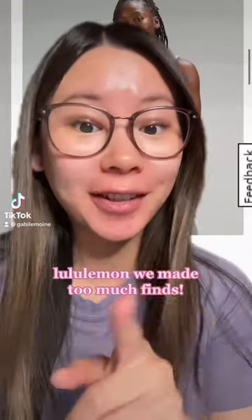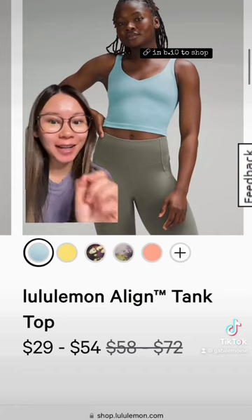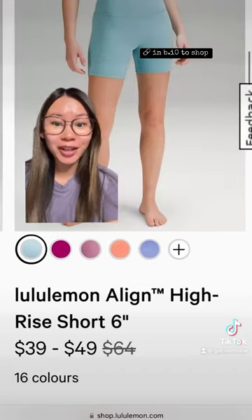Lululemon is adding new markdowns to the site right now, so here's what I found so far. First up, we have the Align Tank in Tidal Teal, along with the matching Align Shorts.